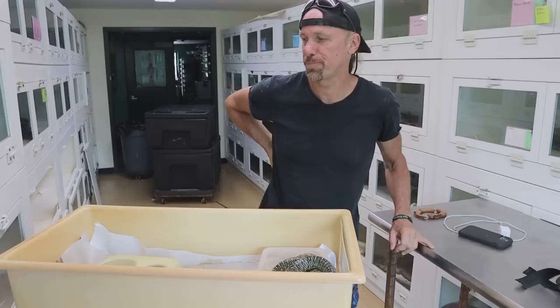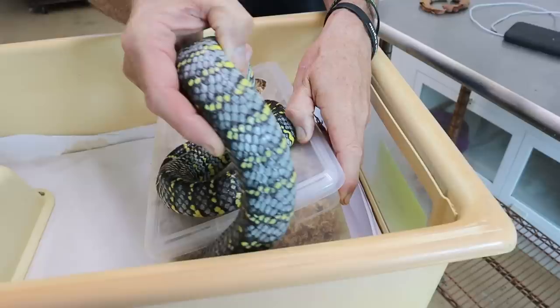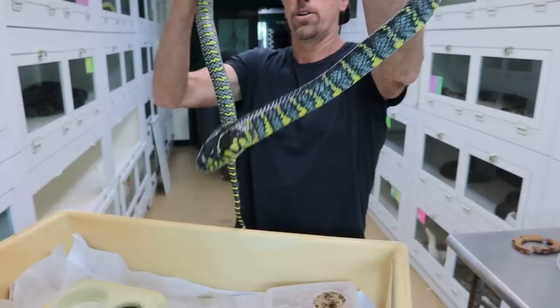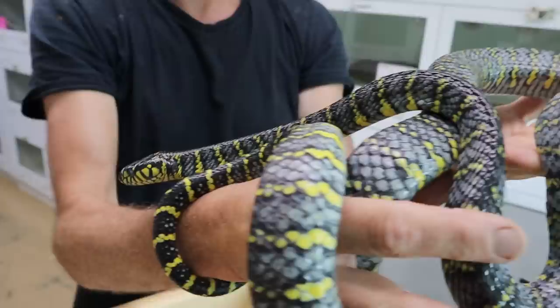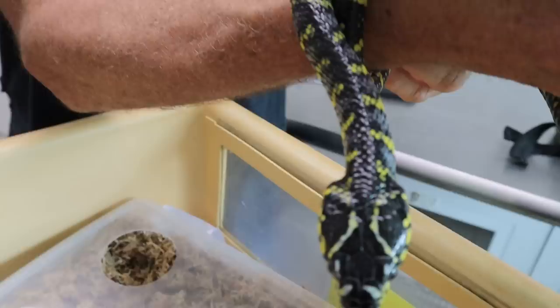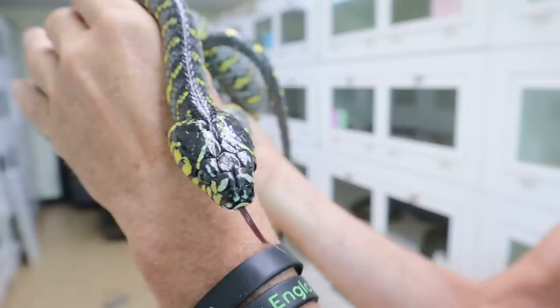This is a beautiful and rather rare mangrove snake. This is very much a locality and species specific animal. So this is Boiga dendrophila divergens. This is from Palu Island.